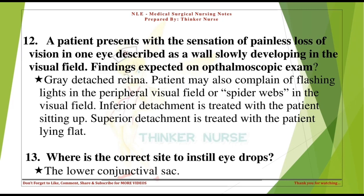Where is the correct site to instill eye drops? The lower conjunctival sac.